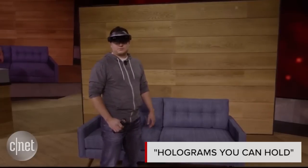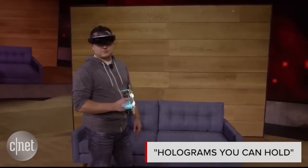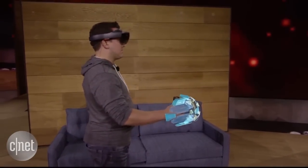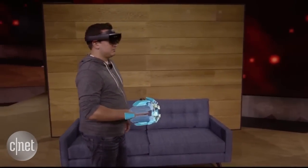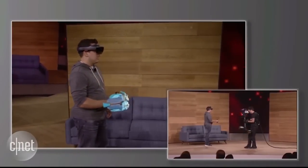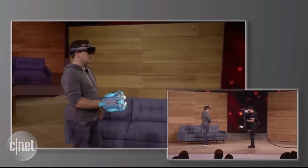We want to take mixed reality one step further, so we've got something new to show you: holograms you can hold. This holographic gauntlet is the weapon that Dan will be using while playing Project X-Ray. As he moves his arm, the hologram moves as well. This is a wearable hologram.